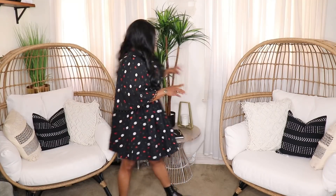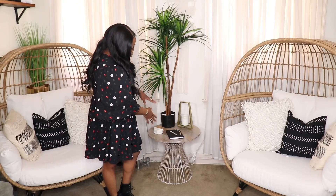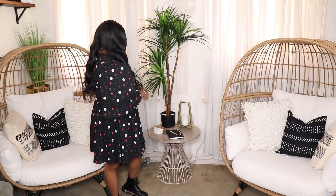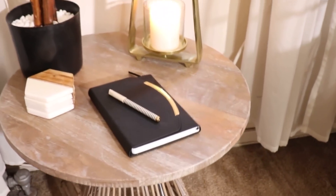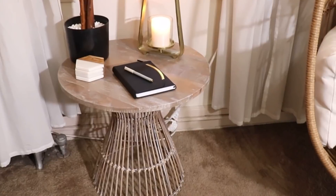Another thing you might have noticed is this little table right here in the middle. That is from Jocs in Maine — I'll link it because it is so adorable and different. It has a bamboo leg in the middle and a wood top. It really pops sitting between the two chairs. I do move it when I'm filming because I stand in that space, but sometimes it is present in the videos.